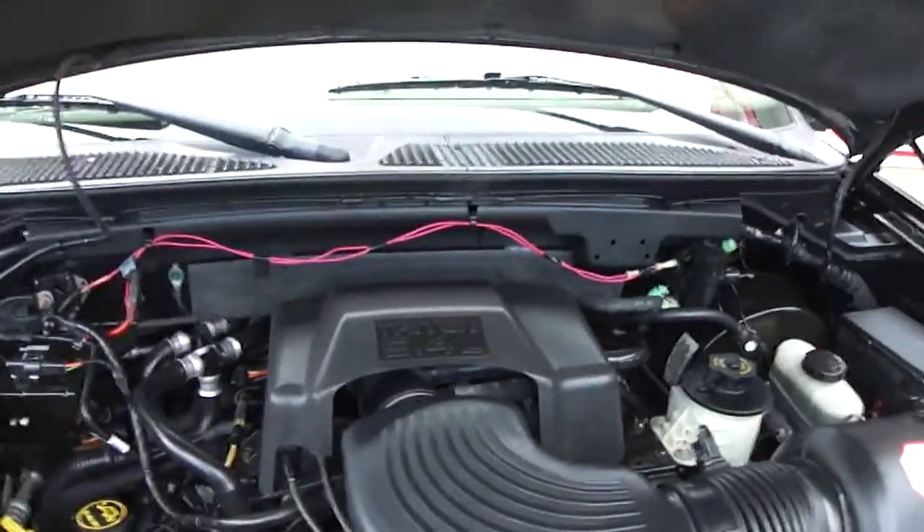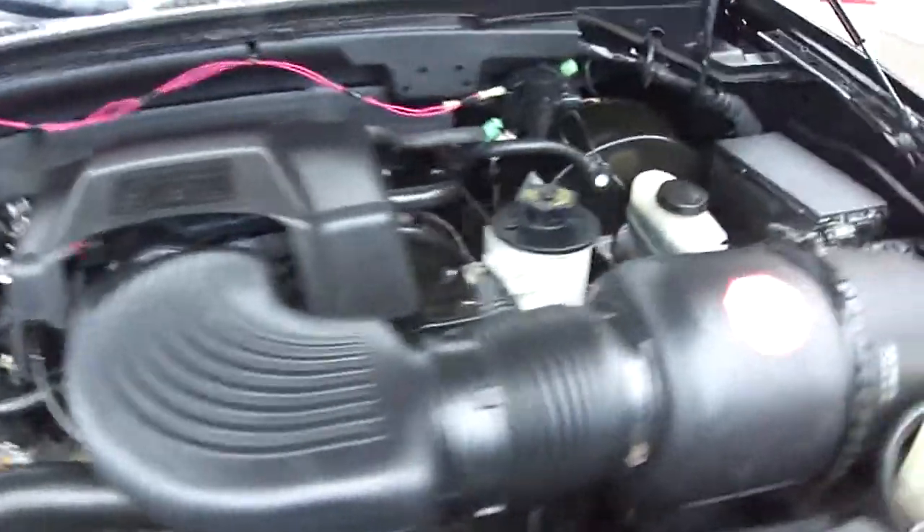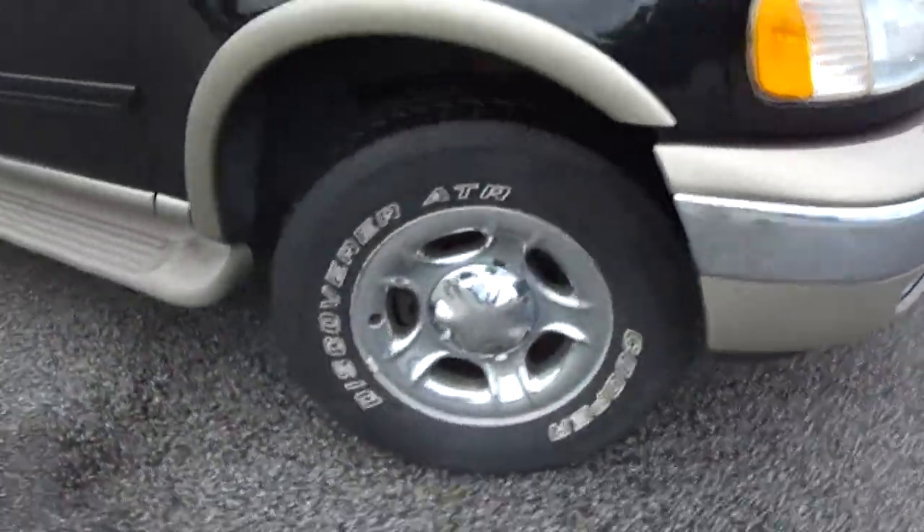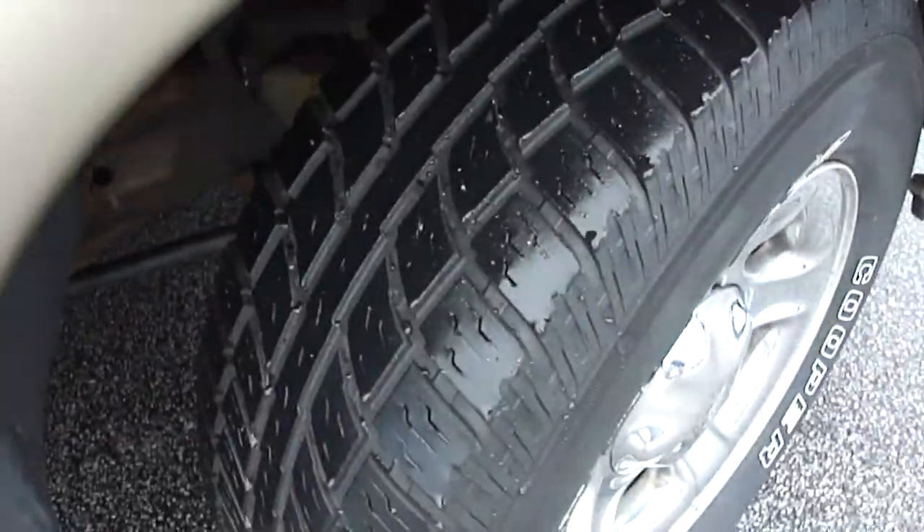First starting off looking at this 5.4 liter Triton engine. It is running so you can hear how smooth, how quiet it runs. Very clean under the hood. It's got chrome rims and very good tread on the tires.